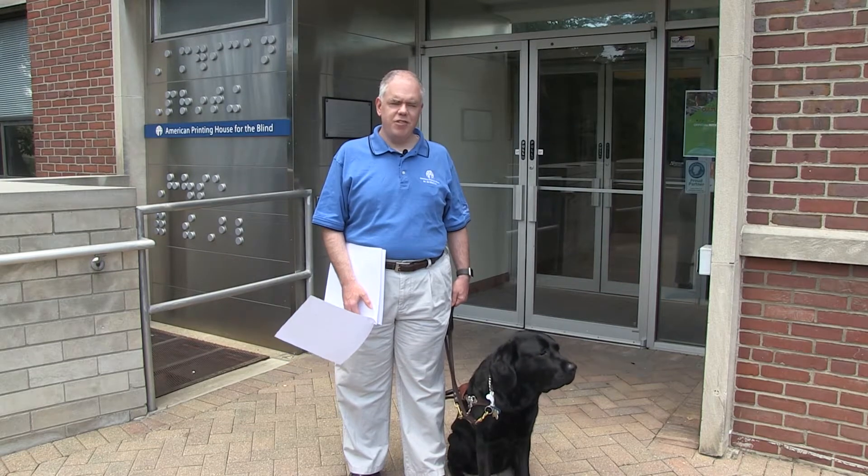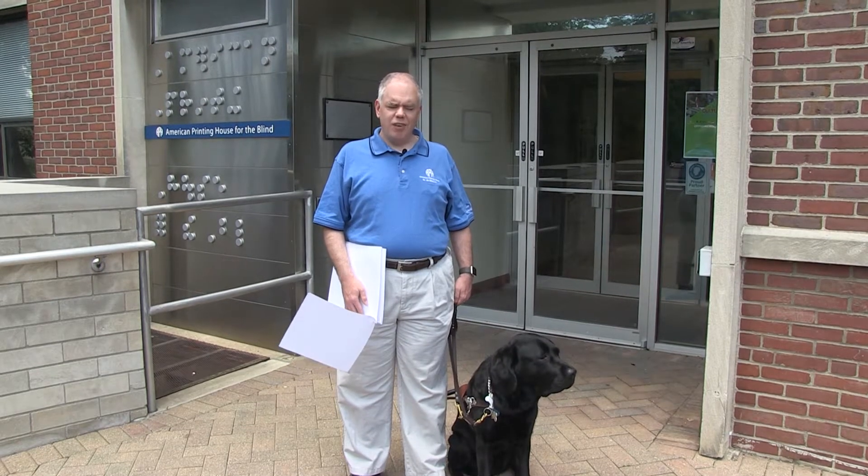Hi, I'm Paul Ferrara, Social Media Coordinator at APH, and this is my dog guide, Jeremiah. I really would like to read that new mystery novel everybody's been talking about, so we're going to take a trip to the library today and use some revolutionary mobile technology from the American Printing House for the Blind that helps you discover the world around you.